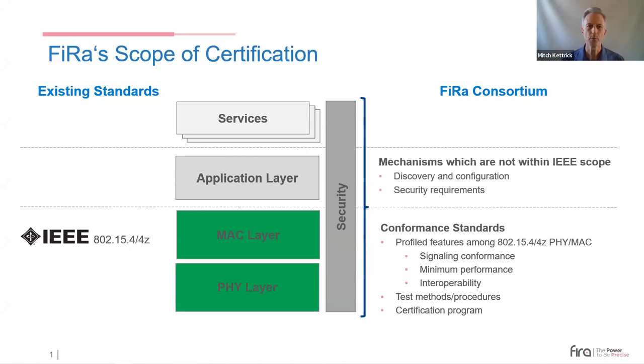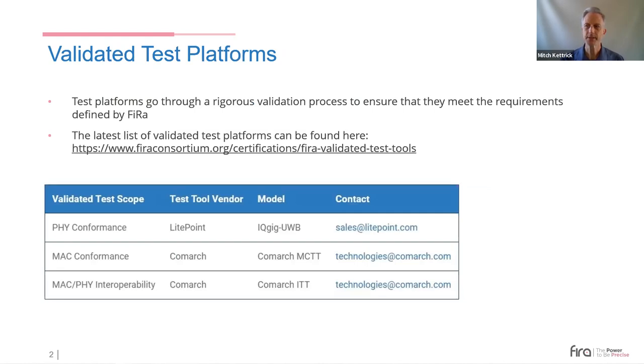In the future, FIRA will offer service certifications requiring certification of the FIRA Common Service Management Layer and service profiles, including an application layer for discovery and configuration of UWB devices. FIRA has developed technical requirements describing UWB protocols to be used in MAC and PHY conformance testing. Certification testing must be run on test platforms that have gone through FIRA's rigorous validation process, and the current list of validated platforms is available on the FIRA website.